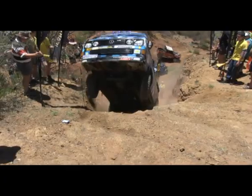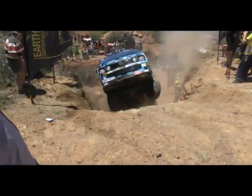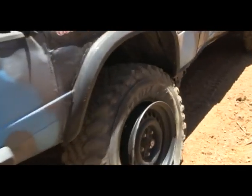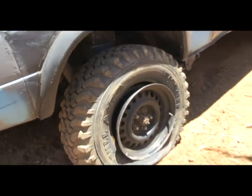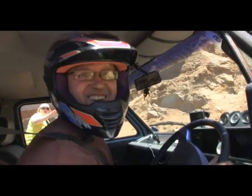Coming up, his front body lifts and bounces against the ridge, causing the spectators to flee. The force of landing makes one front and one rear tire come off the rim. Anything to say about that? Harder than it looked. Thanks.